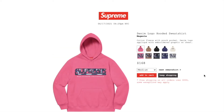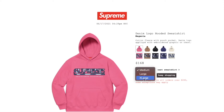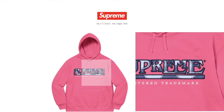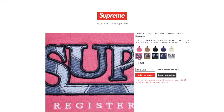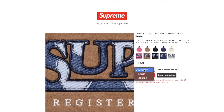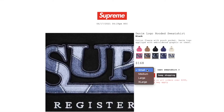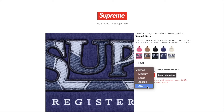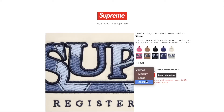This one's the denim logo hooded sweatshirt in magenta. Retail is $168. You have medium, large, or extra large — not sure they even come in 2XL on this. Cotton fleece with a pouch pocket, denim logo applique with embroidery graphic on chest. Brown color: large or extra large. Black color: all sizes. Washed navy: all sizes including 2XL. White color: everything except 2XL.